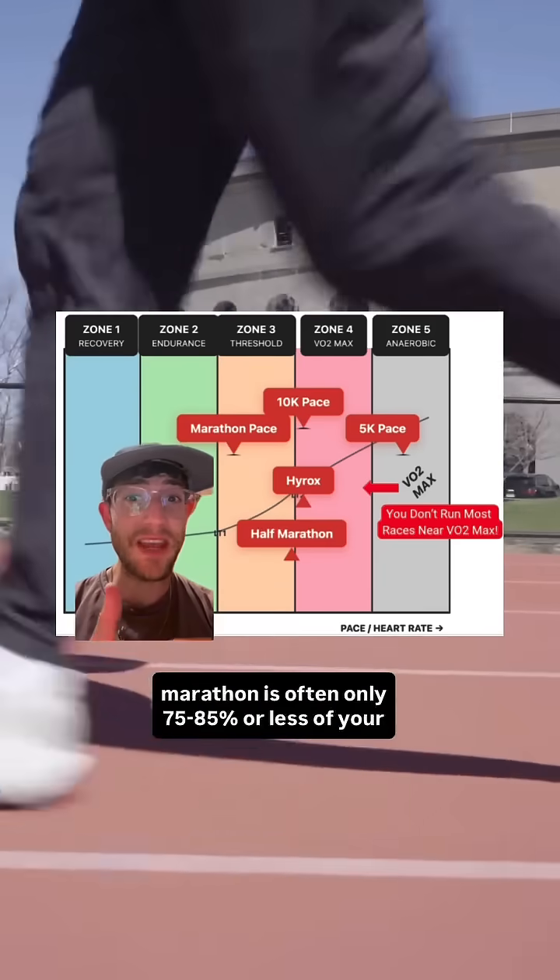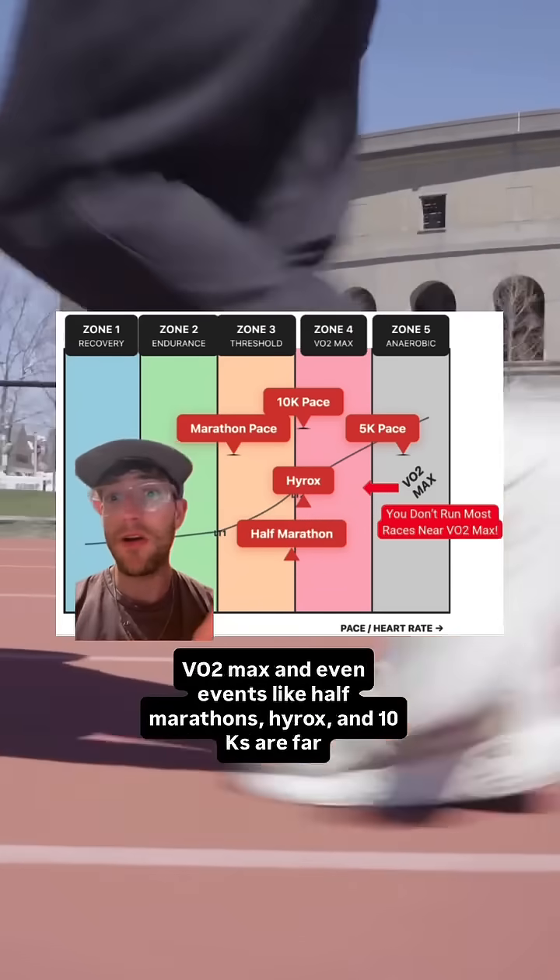A marathon is often only 75-85% or less of your VO2max, and even events like half marathons, high rocks, and 10Ks are far below it.